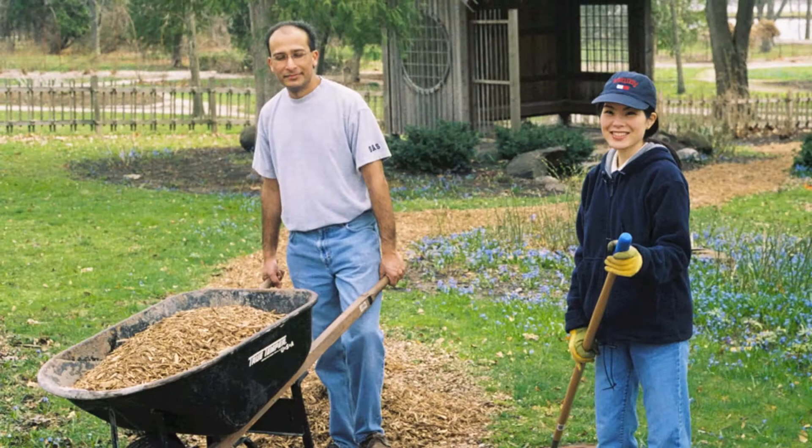A garden needs a lot of maintenance, so the Forest Preserve does ask for volunteers to help weed primarily, but sometimes you can get involved with moving plants, adding new plants, that kind of thing.